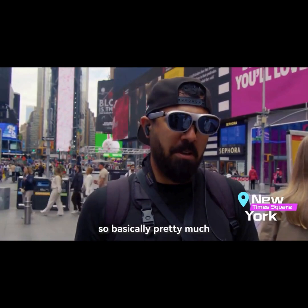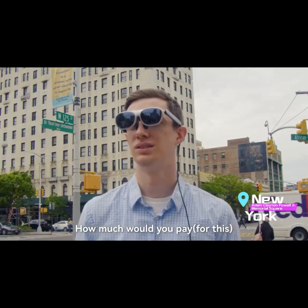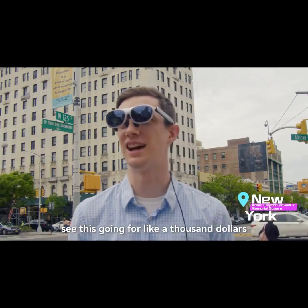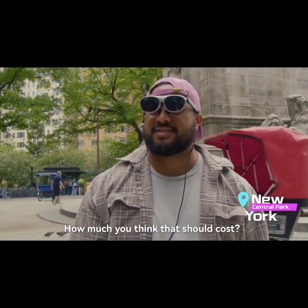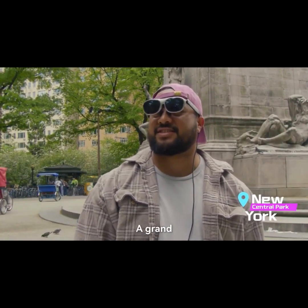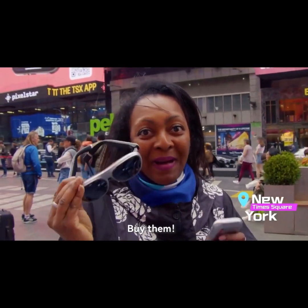So basically, pretty much I'm sitting on a long flight. How much would you pay? I can see this going for like $1,000. That would be probably a pretty good price for it. How much do you think it should cost? It's really amazing.